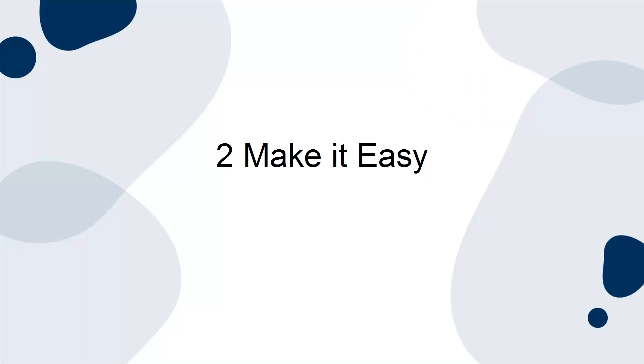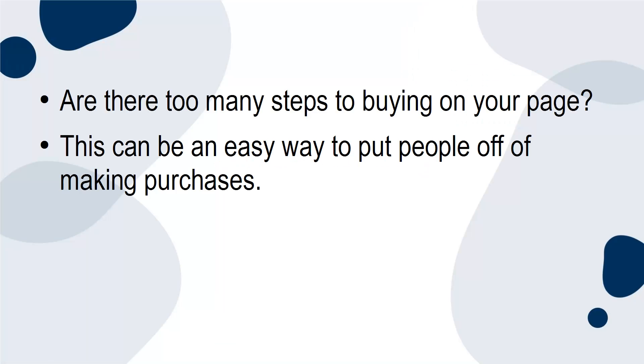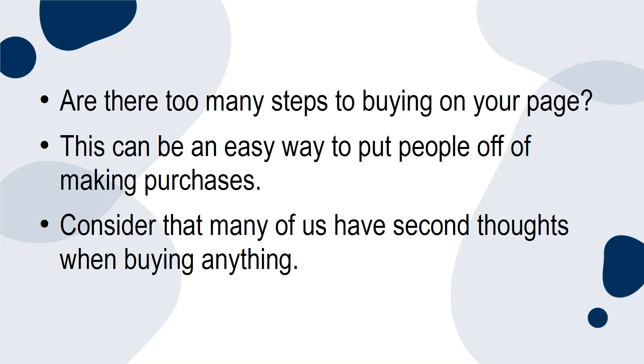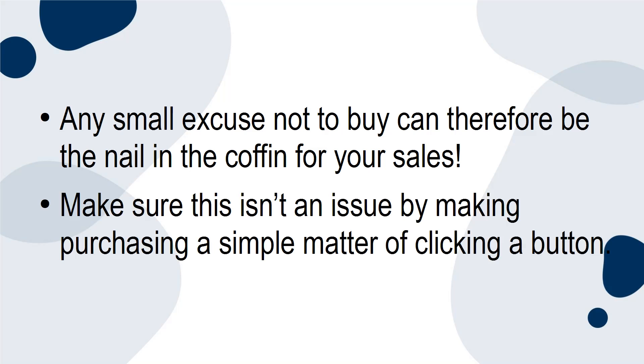Tip 2: Make It Easy. Are there too many steps to buying on your page? This can be an easy way to put people off of making purchases. Consider that many of us have second thoughts when buying anything. Any small excuse not to buy can therefore be the nail in the coffin for your sales. Make sure this isn't an issue by making purchasing a simple matter of clicking a button.